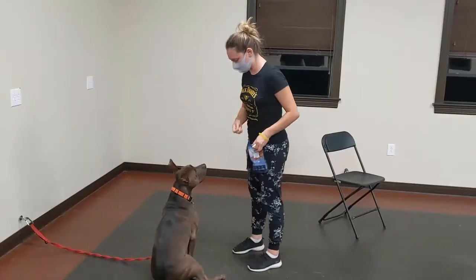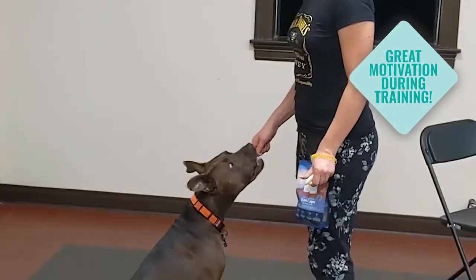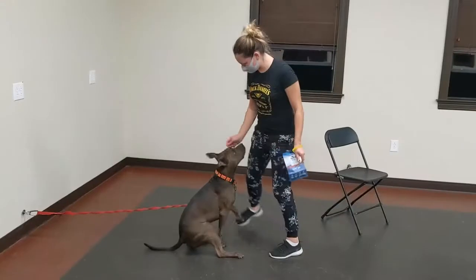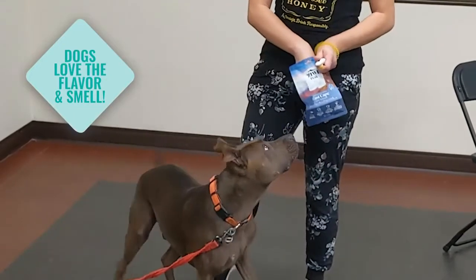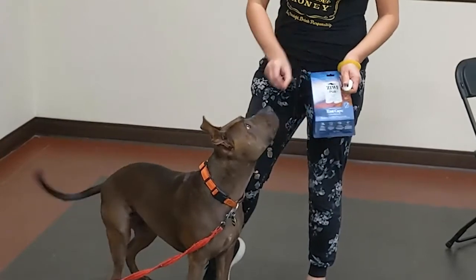They're also amazing to take for dog obedience classes, because Truffle gets really distracted with all the other dogs and all the other people and everything that's going on around him. He will absolutely zone in and focus on me when I have Ziwi, because I think they have a very strong smell to it and it's really easy to redirect his attention to me.